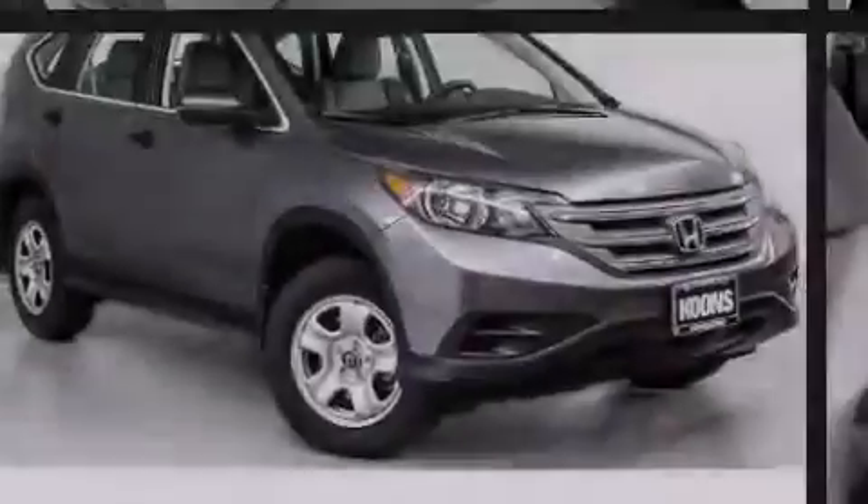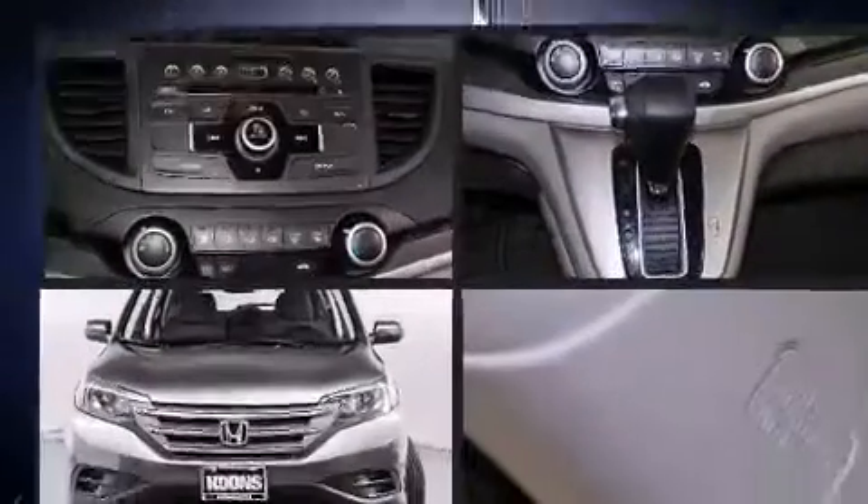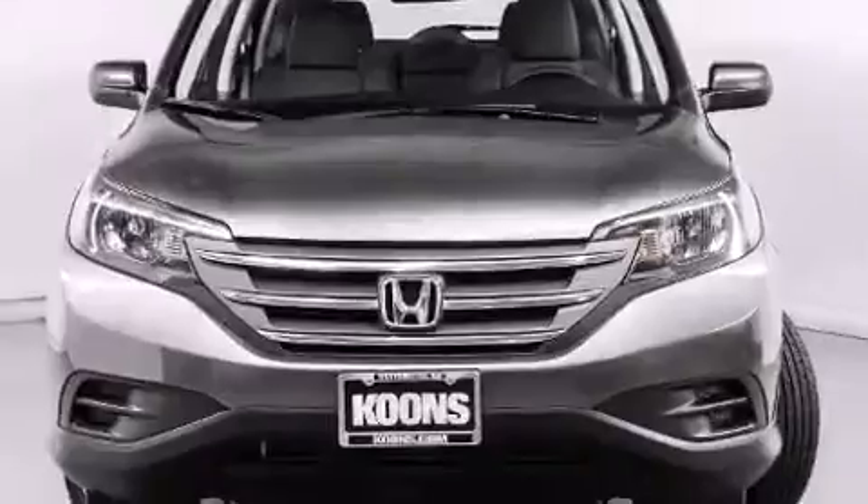Familiarize yourself with the 2013 Honda CR-V. With fewer than 35,000 miles on the odometer, this four-door sport utility vehicle prioritizes comfort, safety, and convenience.